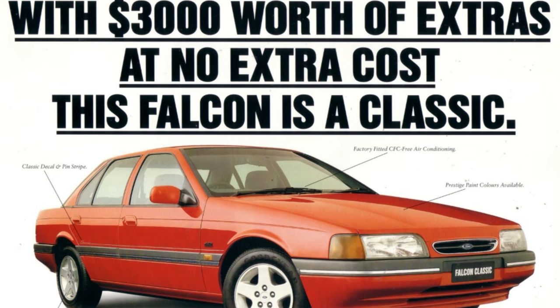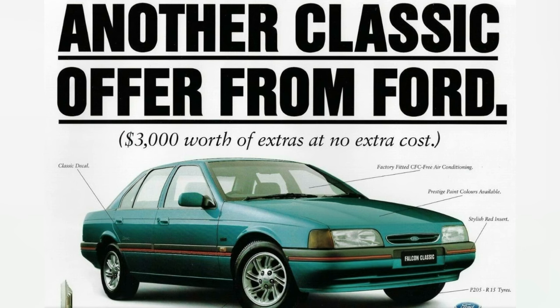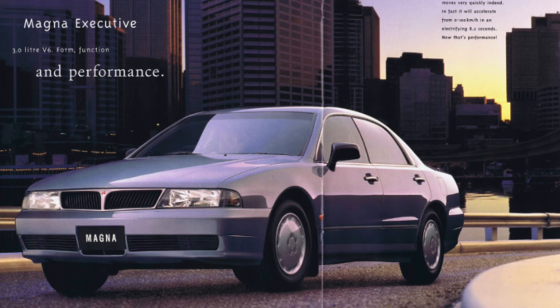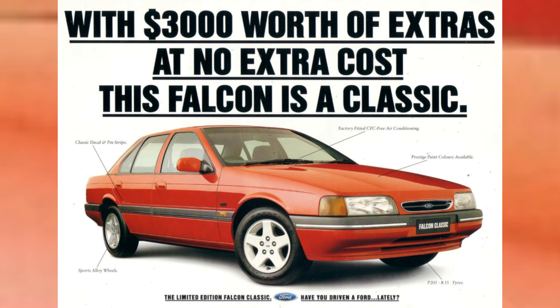Another limited edition, although more of a value pack, was the Falcon Classic, which featured alloy wheels and a number of other options fitted as standard. It was a value pack designed to go up against the Holden Commodore, but also the Magna and a few other competitors in the marketplace — not only appealing to fleet buyers, but more designed to appeal to private buyers. It's something that Ford did, similar to what Holden did with their Vacationer, offering value packs to drive more retail private sales as part of the mix.